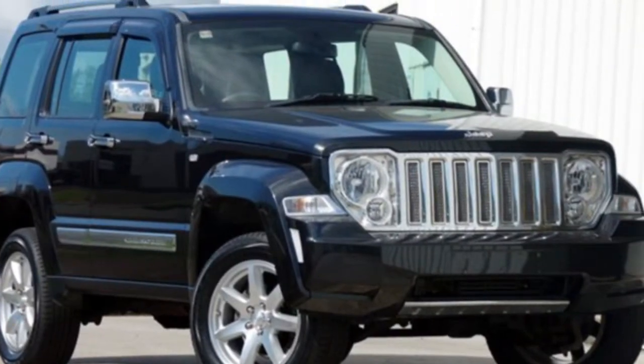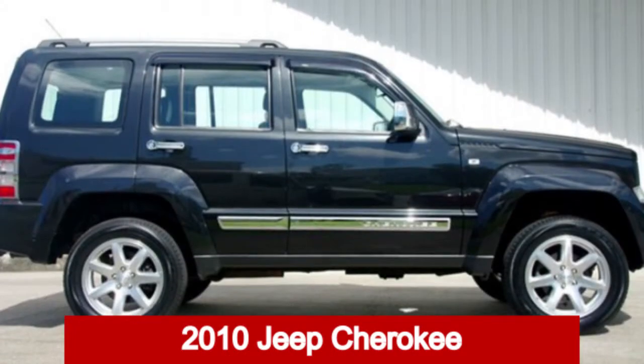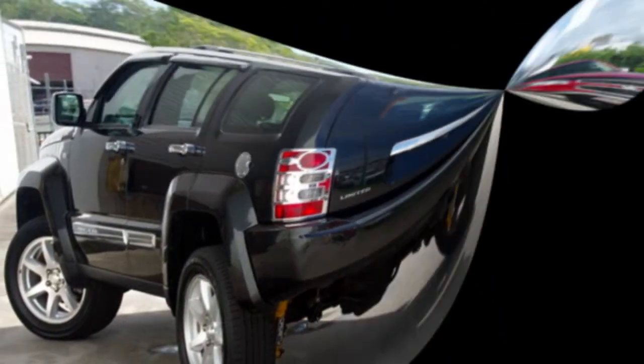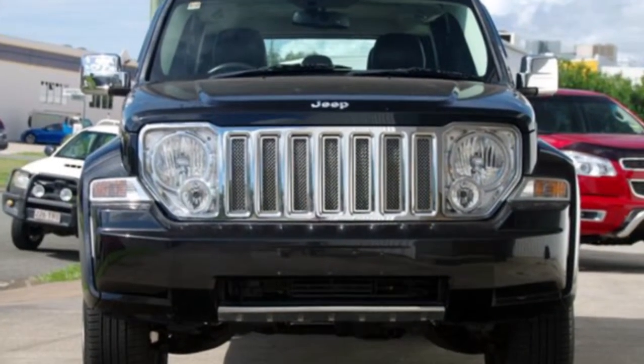You'll simply love this 2010 Jeep Cherokee. This Cherokee has a reliable 3.7 litre engine and a smooth shifting automatic transmission.